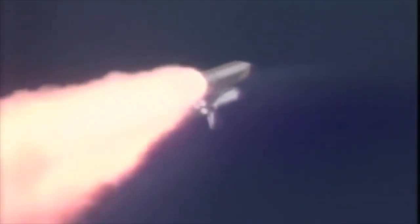Joined on the flight deck by Pilot Willie McCool, Flight Engineer Kalpana Chawla, Mission Specialist Dave Brown, Mission Specialist Laurel Clark, Payload Commander Mike Anderson, and Payload Specialist Ilan Ramon seated down on the mid-deck.